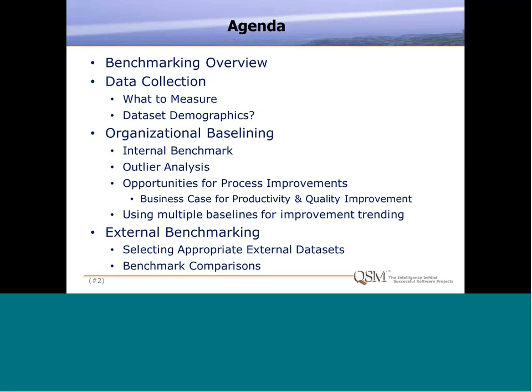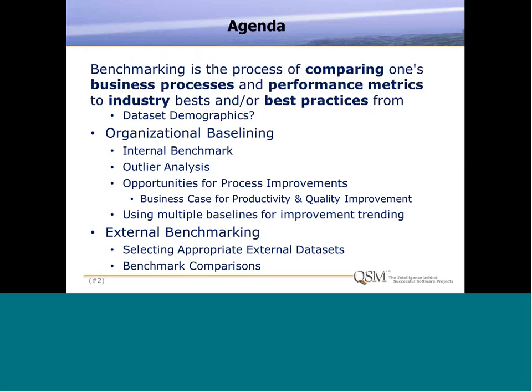Then we'll turn our attention outward and look at doing an external benchmark — how can I compare my organization's project metrics with other companies that are in a similar space? We'll talk about how to select appropriate data sets to make sure we're doing valid comparisons externally, and what are some ways that we can do those benchmark comparisons to assess how we stack up. That's the plan for the next hour.